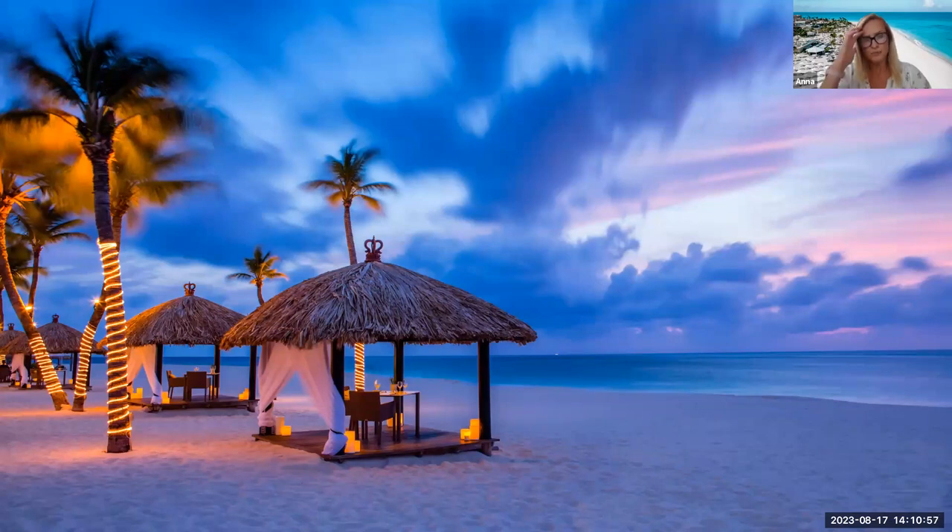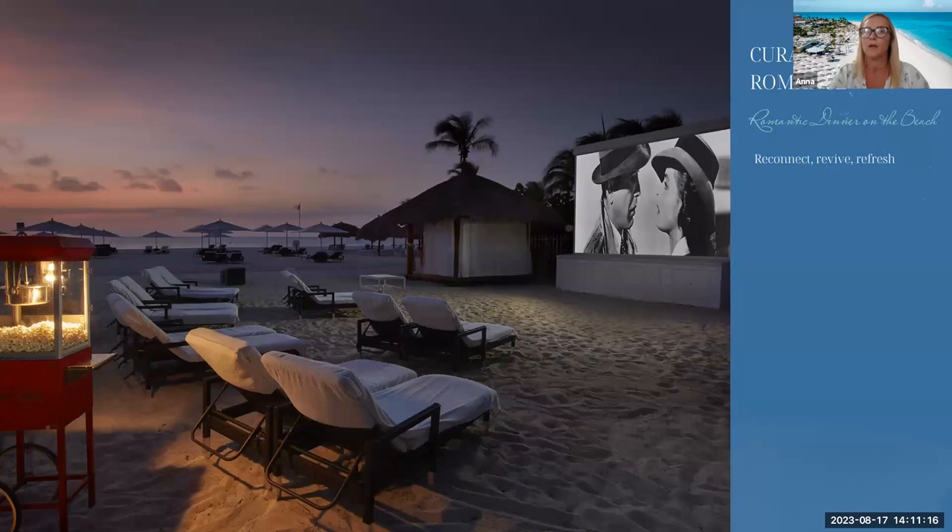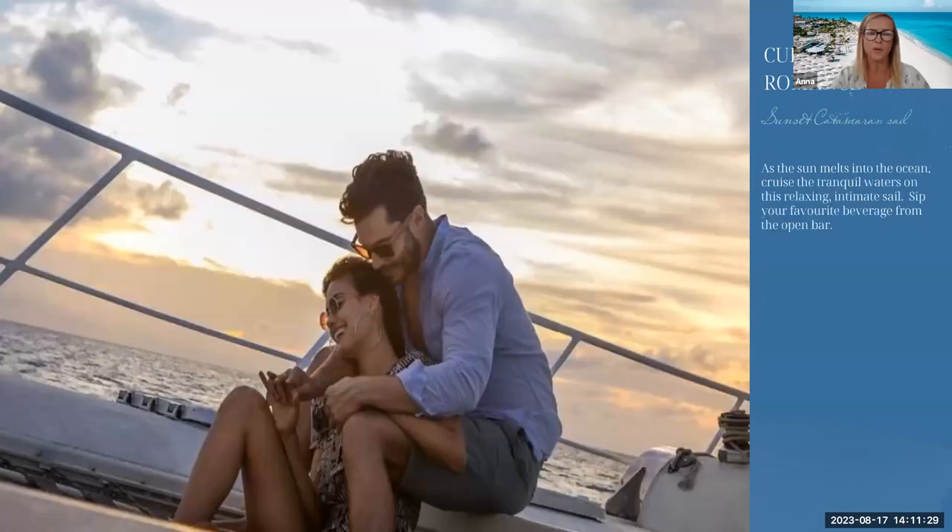For dining, we offer two sittings in the evening — sunset dining or moonlit dining — with a tailored menu for £200 per couple including champagne, wine and a three-course meal, which is really great value for honeymooners. Twice a week we offer movies on the beach — guests can relax on the beach in a quiet atmosphere and watch a movie together. We also offer a sunset catamaran cruise where guests can sip their favourite beverage from our open bar, complimentary for all guests.